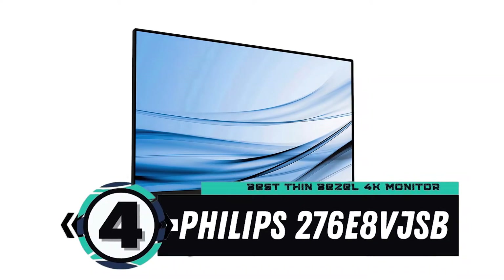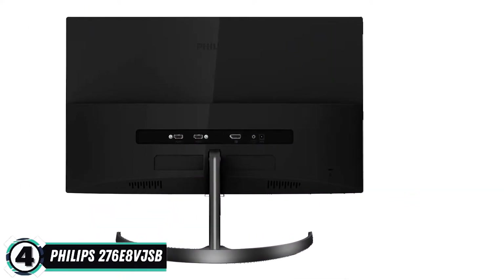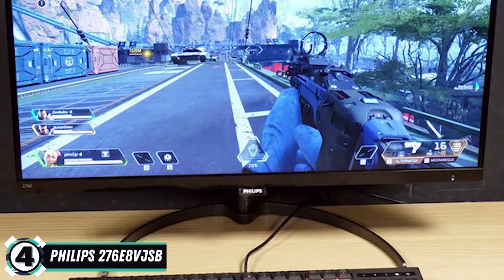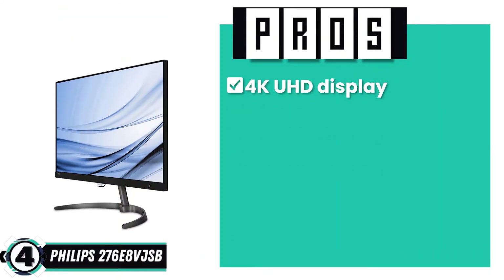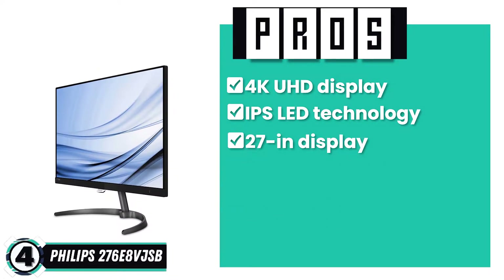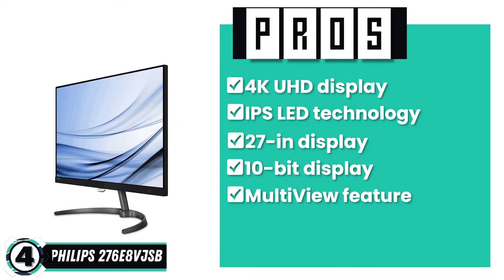Next we have the Best Thin Bezel 4K Monitor, the Philips 276E8VJ-SB. According to buyers, this is a great monitor if you're looking to buy an affordable one with 4K Ultra HD quality. Users love the color resolution and sturdy design, despite having thin bezels. The monitor is light and thin and is easy to mount. Its pros include an ultra-clear 4K UHD display, IPS LED technology for a wide-angle view, a 27-inch display with 3840 by 2160p resolution, a 10-bit display with rich color depth that is flicker-free, and a multi-view feature for active dual connection and simultaneous viewing.